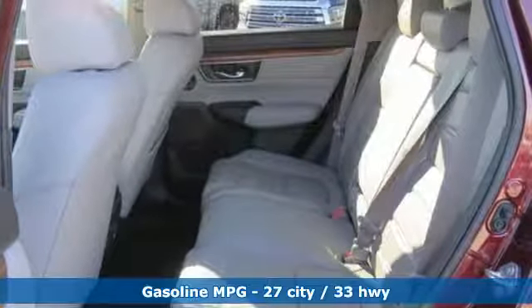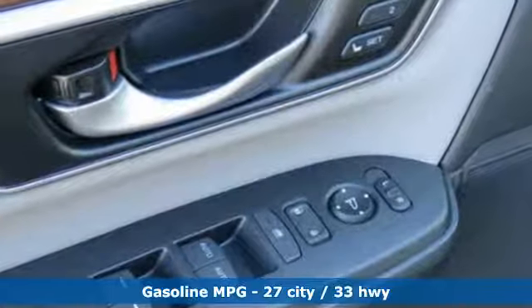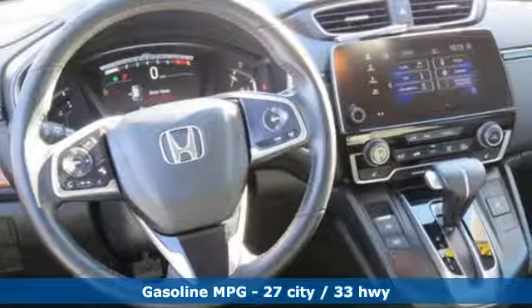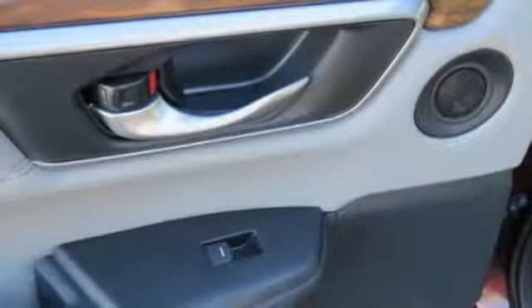Bluetooth wireless audio streaming, power heated mirrors, front heated leather bucket seats, auto dimming rear view mirror, smart entry key.